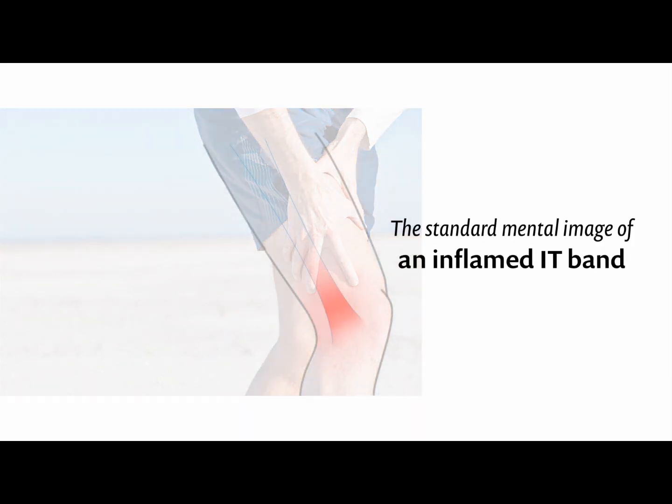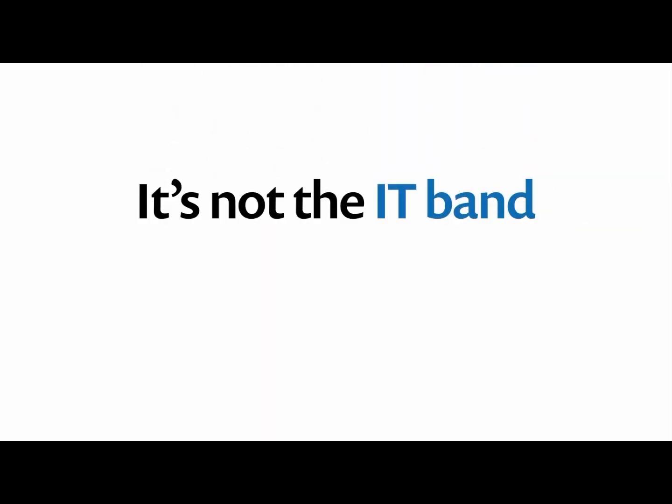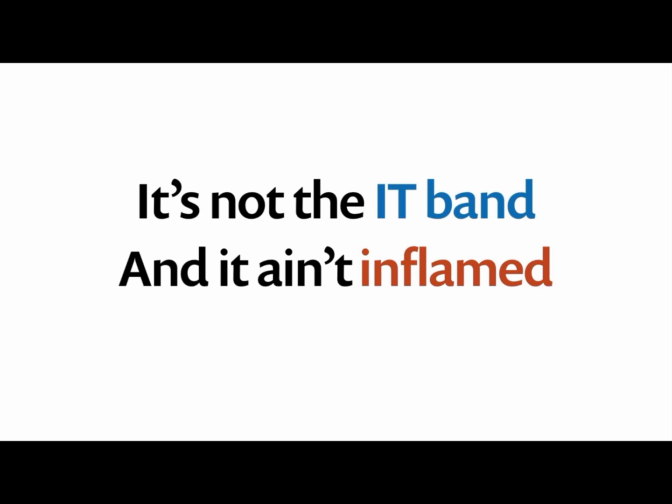It's like a giant tendon that runs down the entire length of the thigh, rubs on the side of the knee when you run or use it too much, gets inflamed. Tendinitis, right? Except it's not actually the IT band that gets irritated, and the irritation is not actually inflammation.